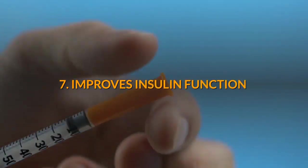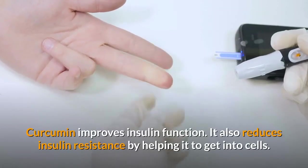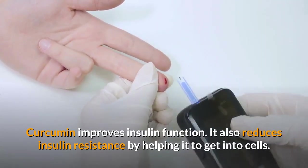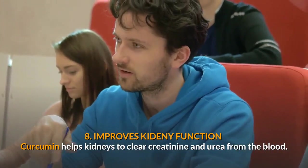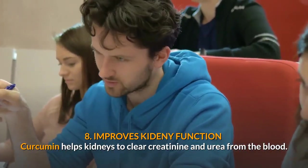Number 7: Improves Insulin Function. Curcumin improves insulin function. It also reduces insulin resistance by helping it to get into cells. Number 8: Curcumin improves kidney function. Curcumin helps kidneys to clear creatinine and urea from the blood.